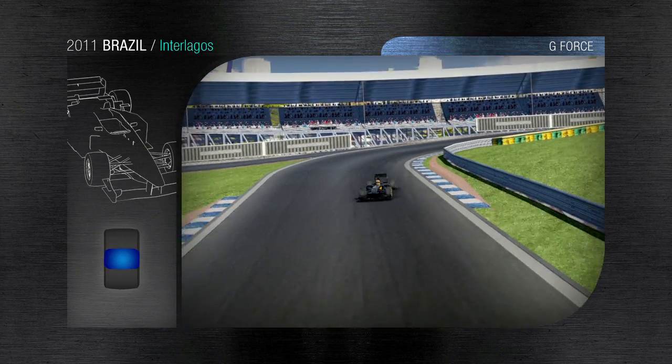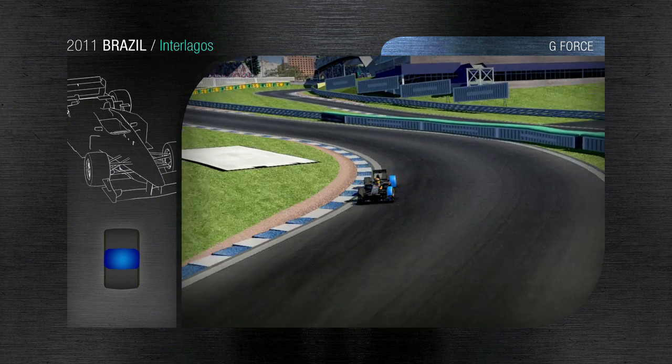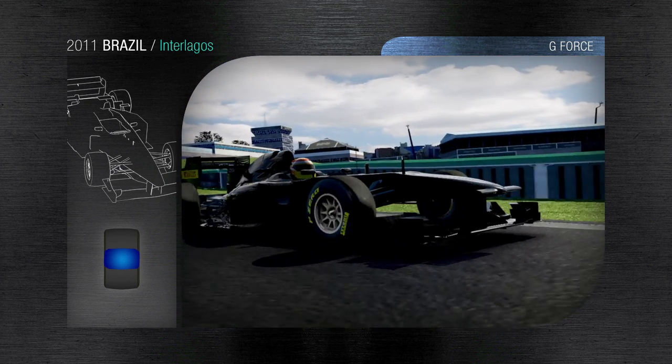Under full acceleration at 250 kph, the drivers tackle the Curva do Sol, which generates a sideways acceleration of 4G.